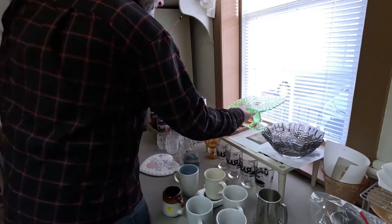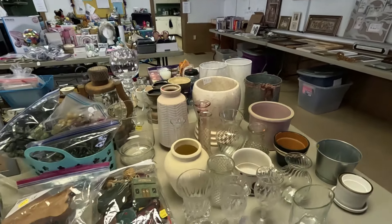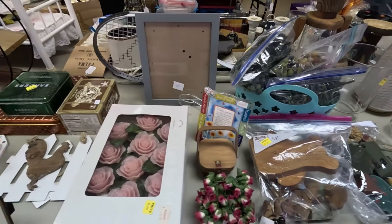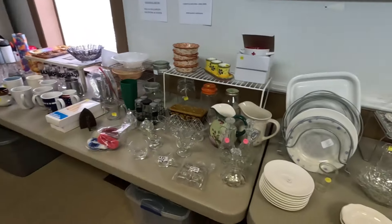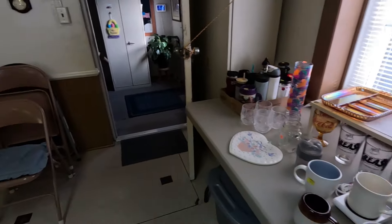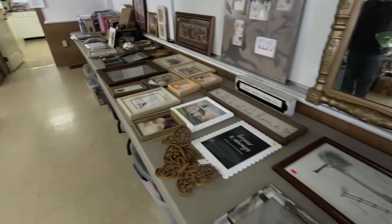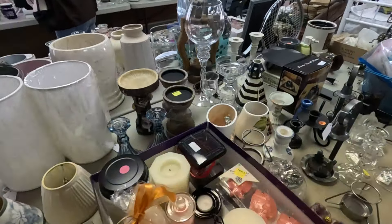Oh wow, a ten dollar cake stand — alright, grab that! Let's see what else we got here. That warm air coming from the other side feels really nice. Got a lot of picture frames over here. What are those candlesticks? Those are pretty blue ones.